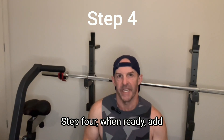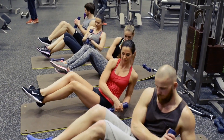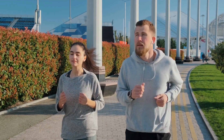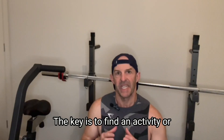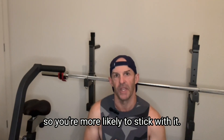Step 4: When ready, add exercise to your routine. Exercise is an important element of any weight loss journey. Start with something simple like going for a daily walk or taking a yoga class. Gradually increase the intensity and duration of your workouts as your fitness level improves. The key is to find an activity or combination of activities you enjoy so you're more likely to stick with it.